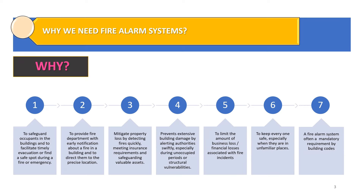There are seven reasons why we need to install a fire alarm system. Number one, in order to safeguard building occupants and facilitate timely evacuation during a fire or emergency. Number two, to provide the fire department with early notification about a fire and direct them to the precise location. Number three, to mitigate property loss by detecting fires quickly, meeting insurance requirements and safeguarding valuable assets. Number four, it prevents extensive building damage by alerting authorities swiftly, especially during unoccupied periods or structural vulnerabilities.